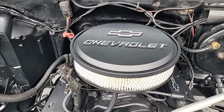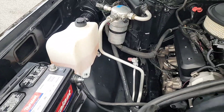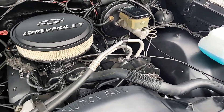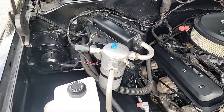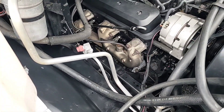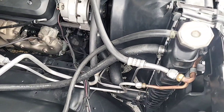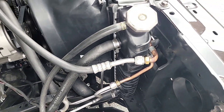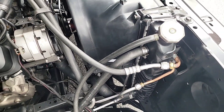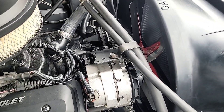We bought that air cleaner kit from Summit with the raised lettering for Chevrolet. Got the new reservoir for the radiator overflow and the windshield washer fluid. Fresh fluids, of course, new plugs, new cap, new rotor. New radiator, brand new fan shroud, brand new fan in there.